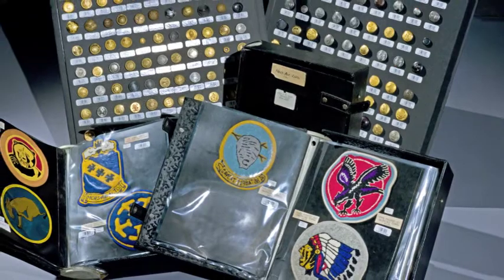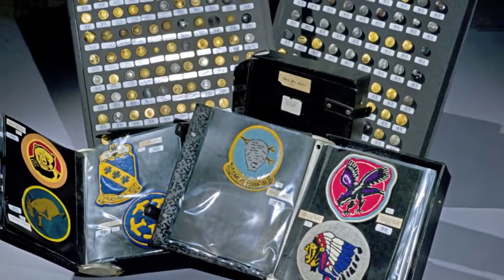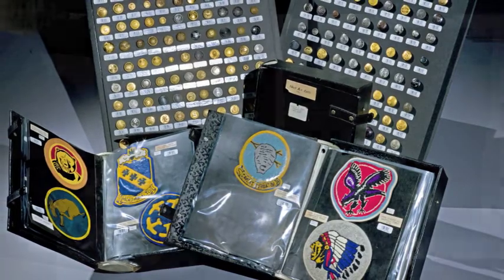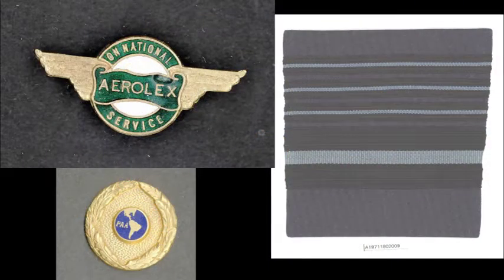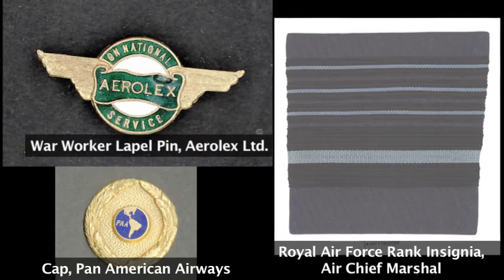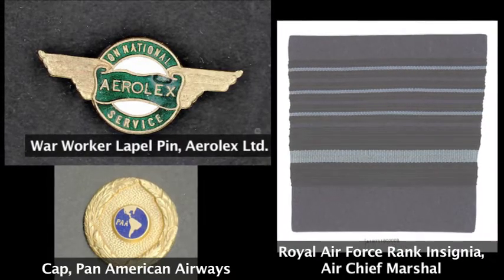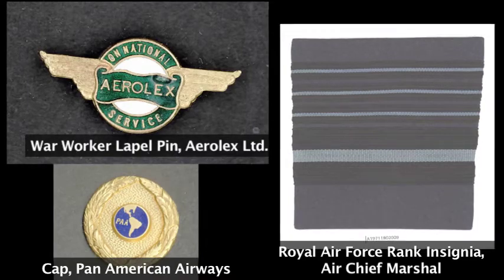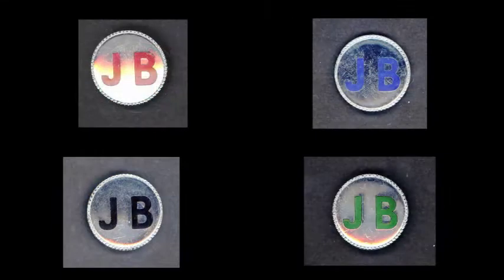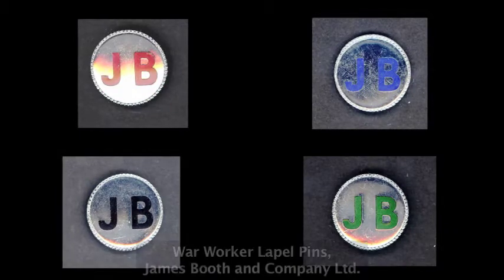Aeronautical insignia collection — what do I mean by aeronautical insignia? They are unit badges, they're rank insignia. Essentially, they tell and identify a person of who you are and what you do. And it turns a standard jacket or sport coat into a uniform — that's the way I kind of like to look at these things.